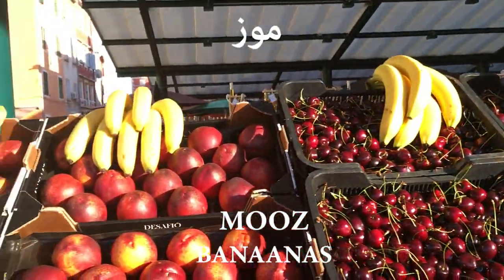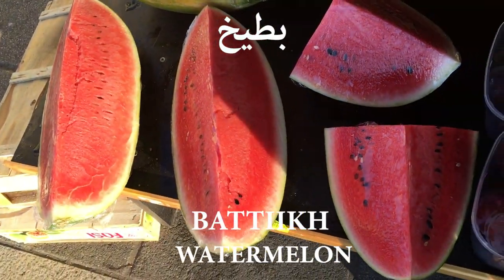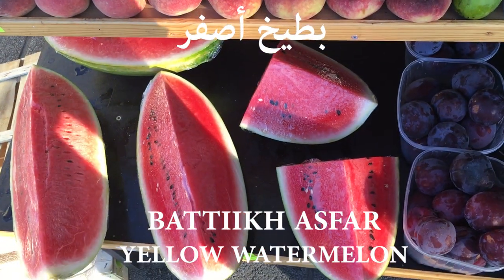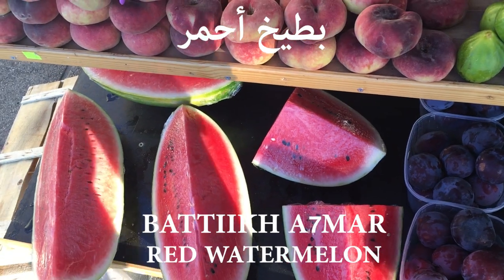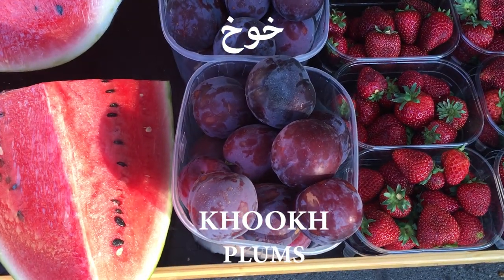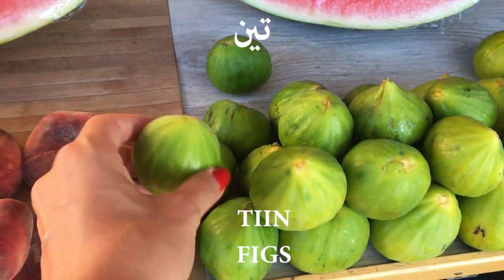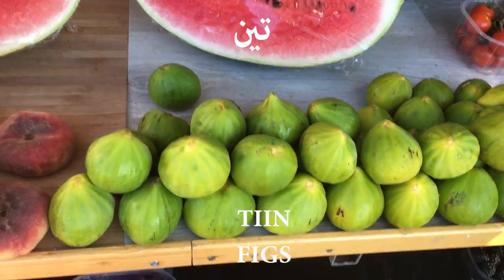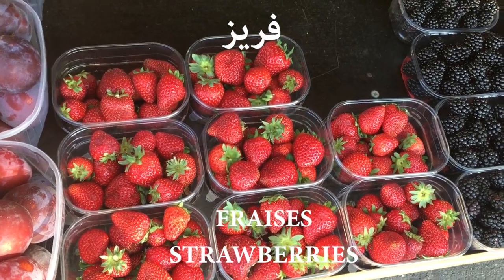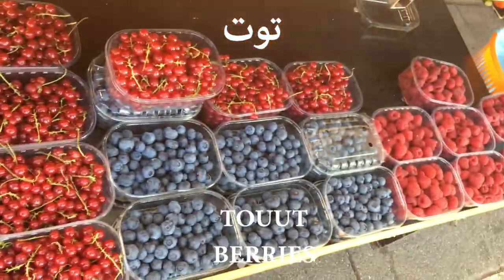Bananas is موز. We also have what we call بطيخ أصفر, yellow watermelon, and بطيخ أحمر, red watermelon. خوخ is another fruit. Teen — تين — is figs. And strawberries we say it in French: فراز. And all these berries we can just call them توت.